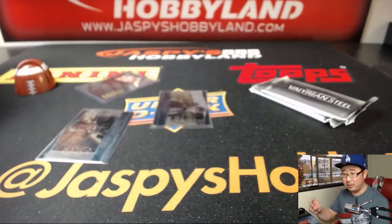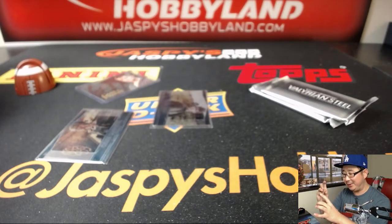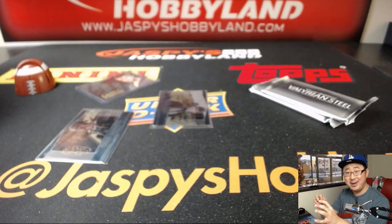Sansa, from the Stark family, of course. I think the only episode I've seen is the Red Wedding episode.